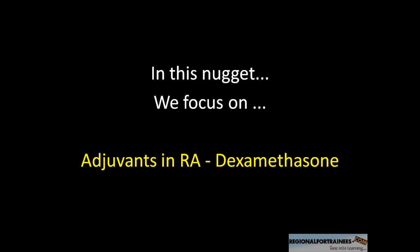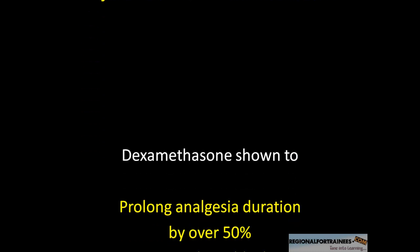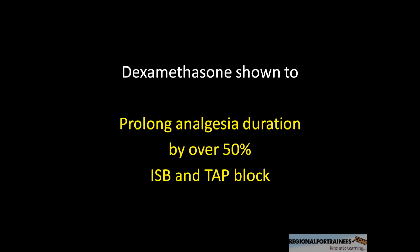We often add adjuvants to our local anesthetic solutions to try and prolong the duration of analgesia, because we don't want to put in perineural catheters. Recently, dexamethasone is one of the adjuvants which has shown considerable promise in prolonging the duration of analgesia, and different papers have shown that it does so by a factor of more than 50%. This has been shown for interscalene blocks, supraclavicular blocks, and more recently TAP blocks as well.